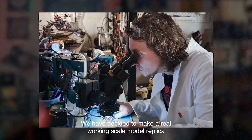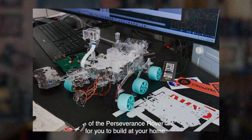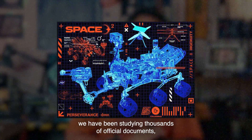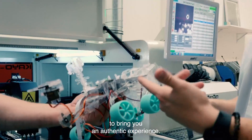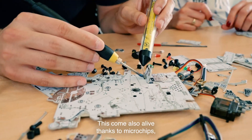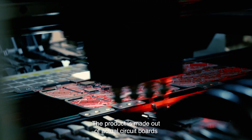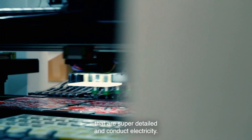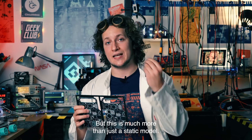We have decided to make a real working scale model replica of the Perseverance rover for you to build at your home. Inspired by space exploration, we have been studying thousands of official documents, blueprints and everything we could to bring you an authentic experience. This comes alive thanks to microchips, electromotors and artificial intelligence. The product is made out of actual circuit boards that are super detailed and conduct electricity.